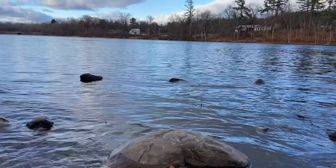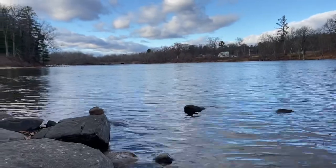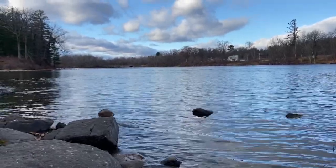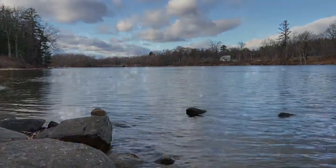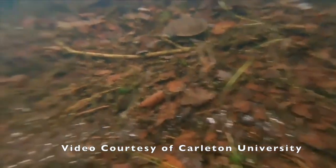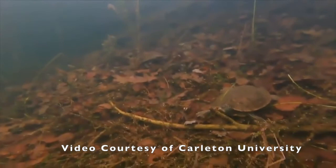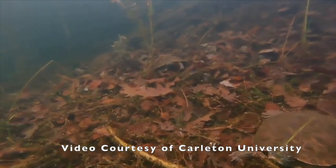Brumation means that they're very, very slow moving and sleepy, but they are actually awake and still moving around, even if it's only a little bit. When winter comes and the weather becomes cold, northern map turtles go to the same place they spend the summer — the river. But instead of sunning themselves on the rocks and trees, the map turtles swim to the bottom of the river, deep, deep underwater, and settle down on the floor of the river. Here they'll cover themselves with leaves or even mud and they will brumate for the entire winter.